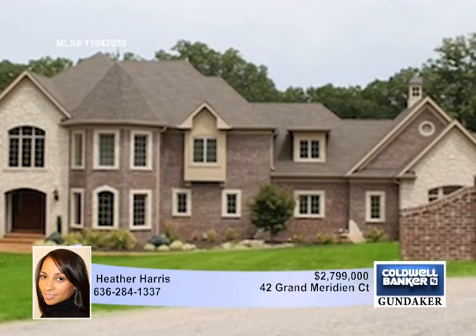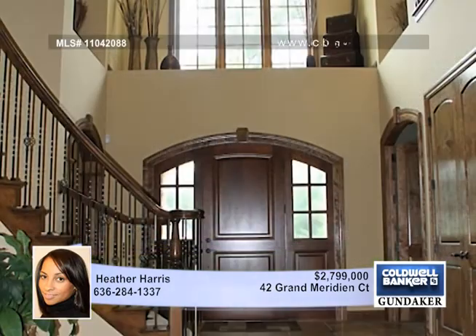Heather presents this fabulous custom-built home in the prestigious Meridian Subdivision, nestled on a private cul-de-sac lot on 7.94 acres.